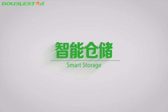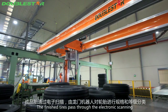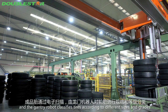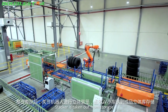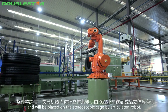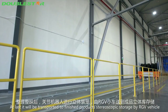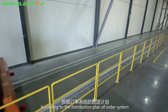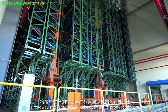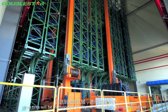Smart storage: finished tires pass through electronic scanning, and the gantry robot classifies tires according to different sizes and grades. Tires are placed on stereoscopic cages by an articulated robot and transported to finished products stereoscopic storage by RGV vehicle. According to the distribution plan or order system, the roadway stacker robot retrieves tires produced by order, and they are transported to the shipping area for packing and delivery.